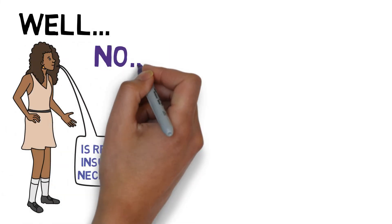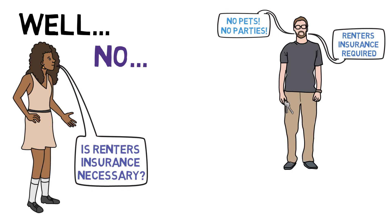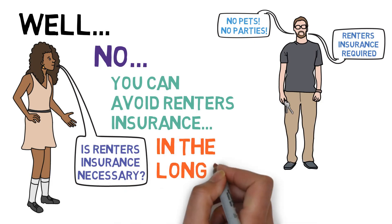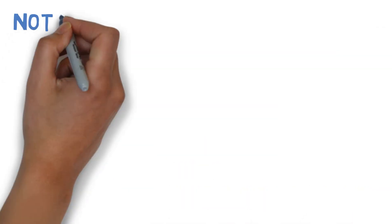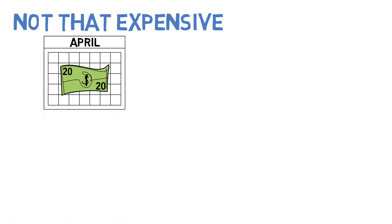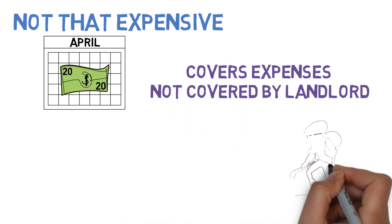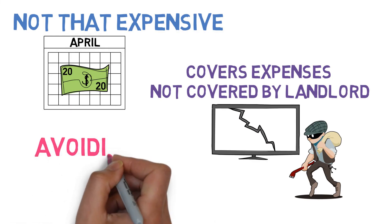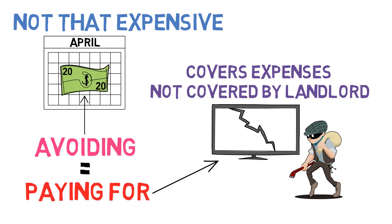Well, technically no — unless her landlord requires renter's insurance, and many do. Jasmine can technically avoid the purchase. However, in the long run, avoiding renter's insurance just isn't a good move. One, it's not that expensive, only about $20 a month. And two, it covers expenses that your landlord just won't, namely stolen or damaged possessions. So, is avoiding a $20 payment each month really worth the risk of someday being saddled with a massive bill? We think not.